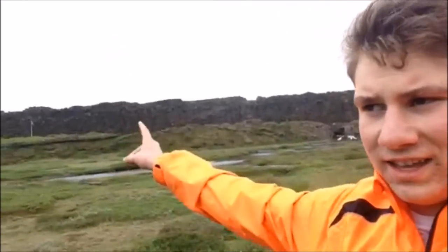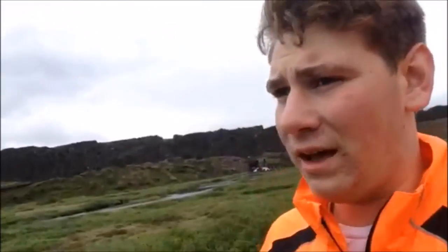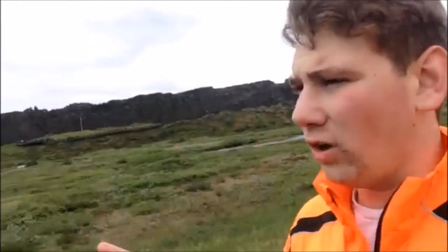So guys we are now on the Eurasian plate and over there is the North American plate. We're now leaving — we've had a fantastic time here, learned so much stuff. It's really incredible how it was actually made and how everything is changing over the years. We're headed back to the coach and then back to the guest house, and we're going out again later.